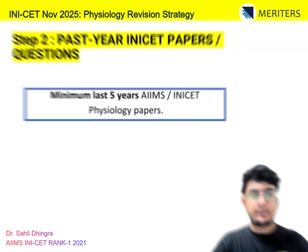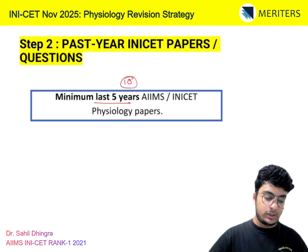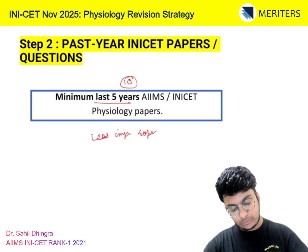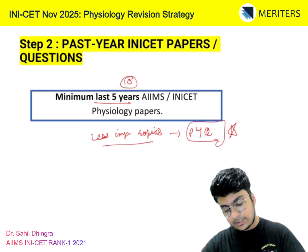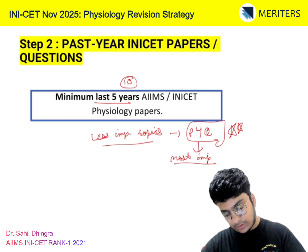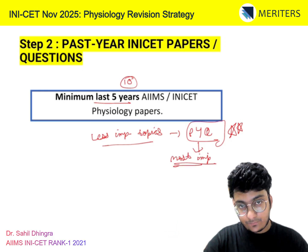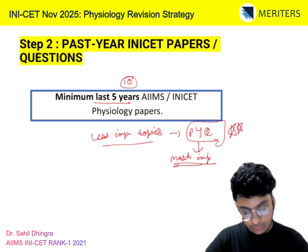Next is your past year papers — the last 5 years, so 10 papers you will cover for your physio. For the less important topics like renal or muscles and the neuromuscular junction, you still have to see the past year questions. For physio, past year questions are the most important thing. First cover your 4 to 5 important chapters — CVS, hematology, etc. — then for other chapters, don't go to the chapter first; cover the past year papers first so you know their favourite topics.